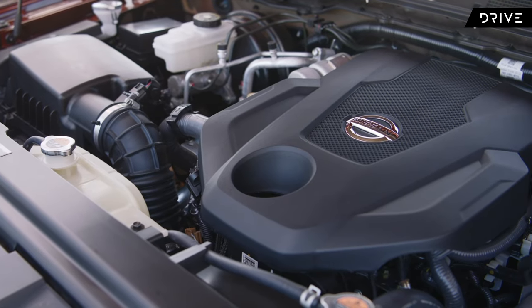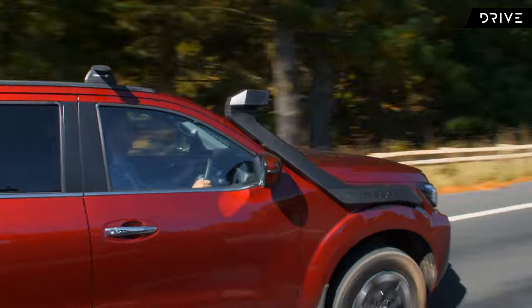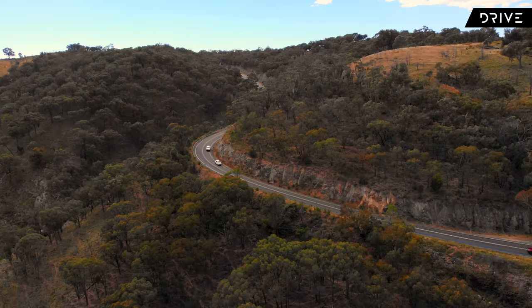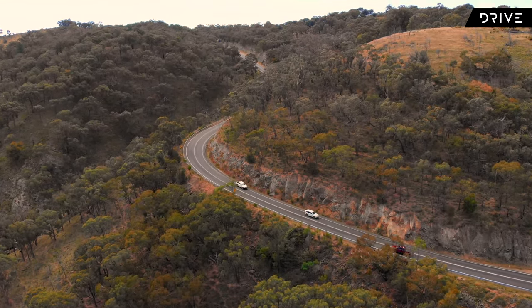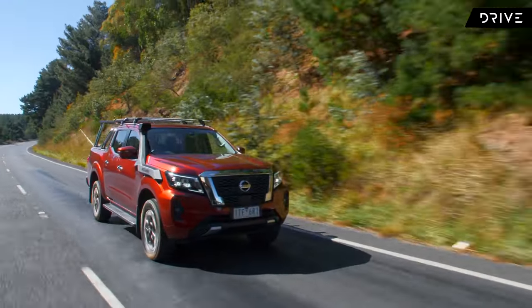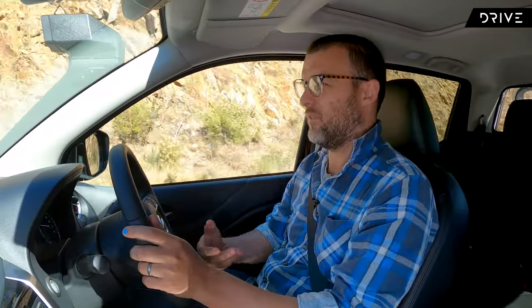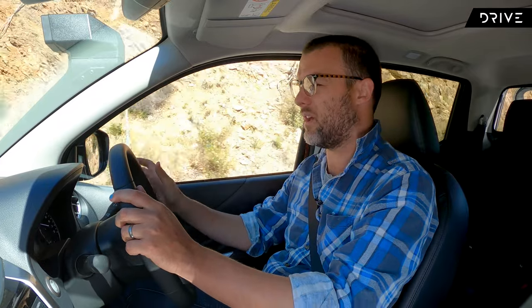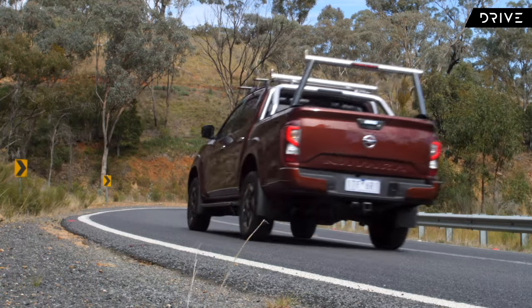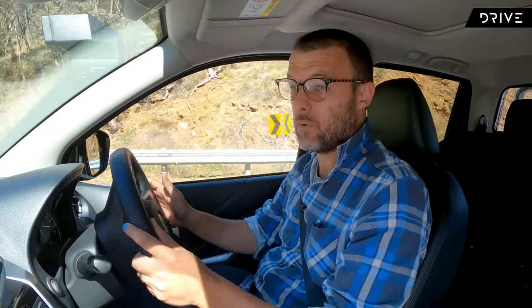Under the bonnet is a 2.3 litre twin-turbo diesel engine which makes 140 kilowatts and 450 newton metres, and it uses a claimed 7.9 litres per 100 kilometres on the combined cycle. We all know how popular the four-wheel drive ute is in Australia these days, and I think it's for good reason. Compared to the sort of ute you'd get 10 or 15 years ago, these things are much more comfortable, more refined, more efficient, with a lot of safety and technology — so for things like the daily grind and weekend running around, they're comfortable and practical.